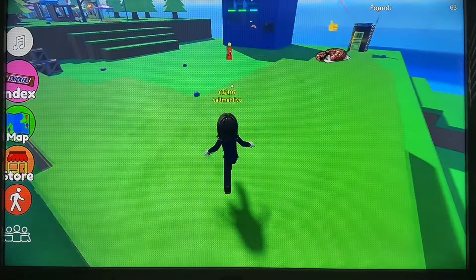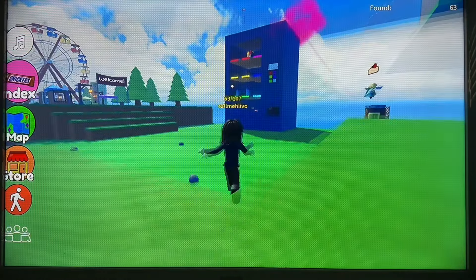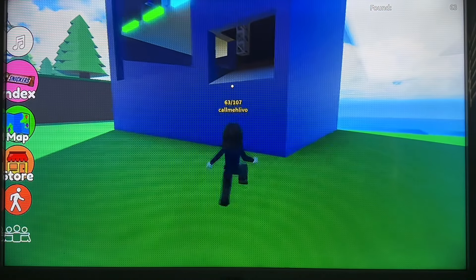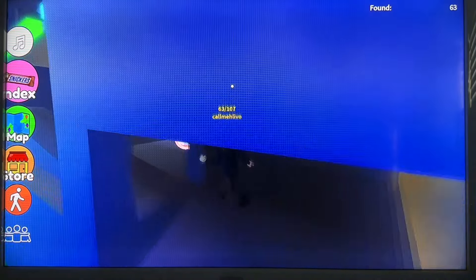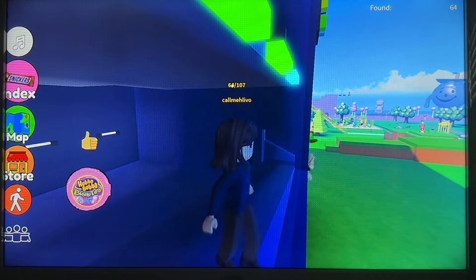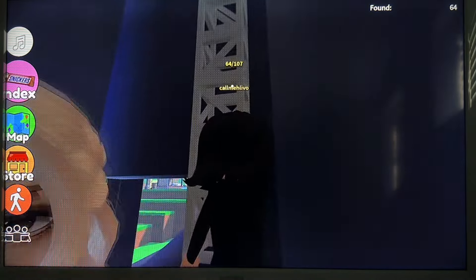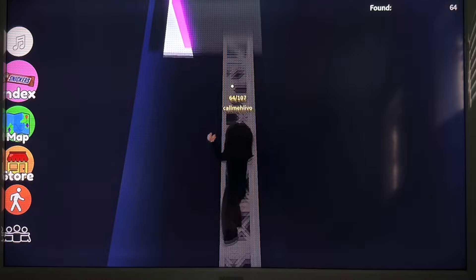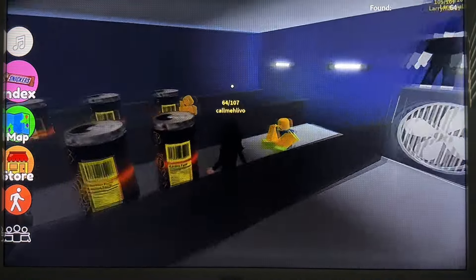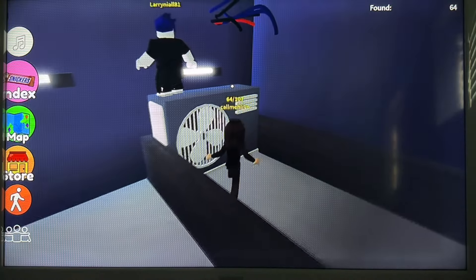Okay, are we heading up or are we heading to the vending machine? Can we get in it? Hubba Bubba. Can we go higher? We can. Not sure how many are going to be at this vending machine. That's where we just were, I think.